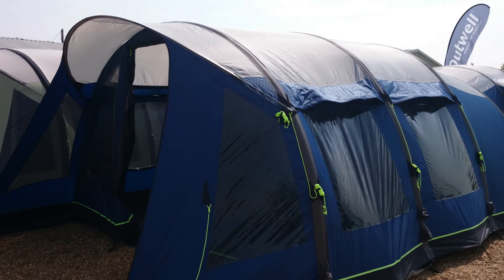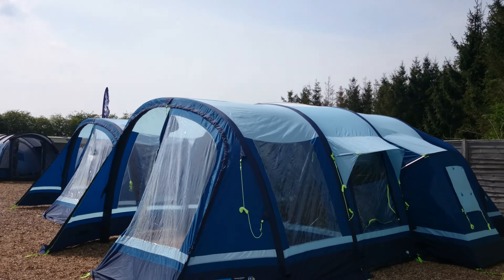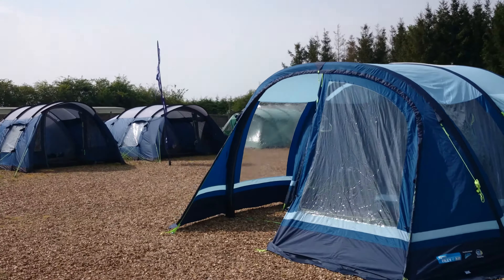The Outwell Hornet XL is the polyester version of the Harrier. And here are some of the Filey inflatables from Camper. We still have a few more tents to be pitched — we're not fully there but we're getting there.